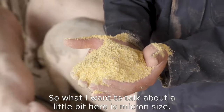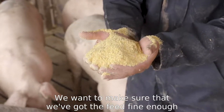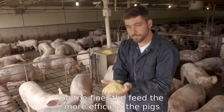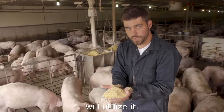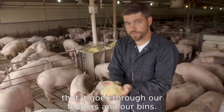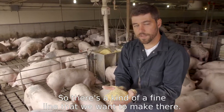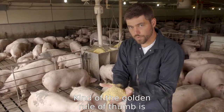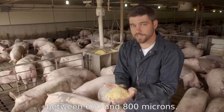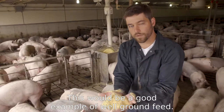Micron size is pretty important. We want to make sure that the feed is fine enough for the pigs to be efficient — the finer the feed, the more efficiently the pigs will utilize it. However, we also need it to be coarse enough to flow through our feeders and bins. The golden rule of thumb is that micron size should be somewhere between 600 and 800 microns. This would be a good example of well-ground feed.